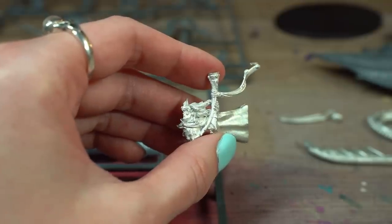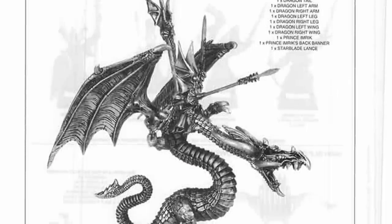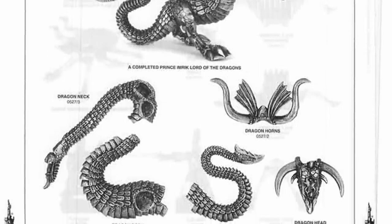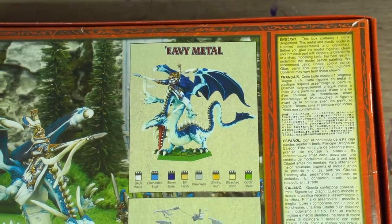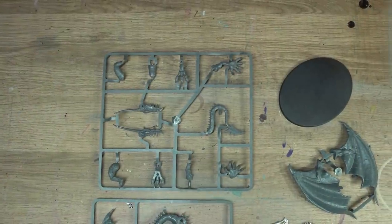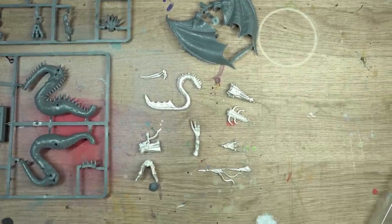Imrik himself is metal too, and is a really nice little detailed model, sculpted by Alex Hedstrom. There was an earlier version of this kit from around 1994 which was all metal, where Trish sculpted the dragon and Jez Goodwin sculpted Imrik. But to be honest, I'm glad I don't have that one, because an entirely lead dragon would be ridiculously difficult to build and heavy to work on. Even still, this model is notoriously difficult to build, because of the mix of plastic and metal parts that don't really want to stick together, and because of the older handmade sculpting process, the parts don't fit together perfectly anyway.